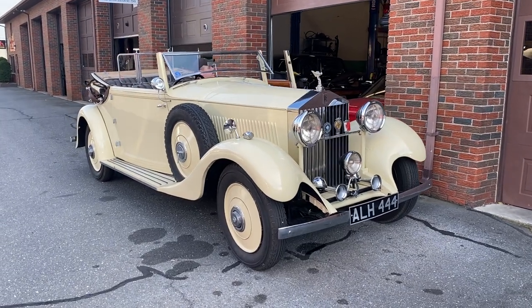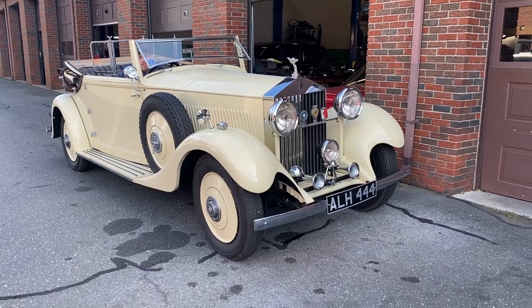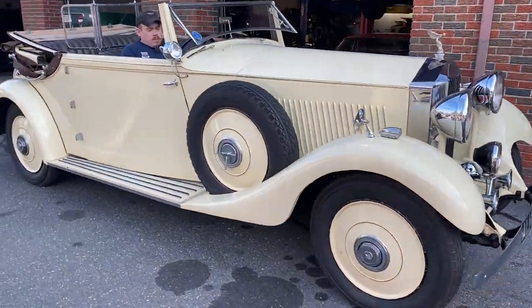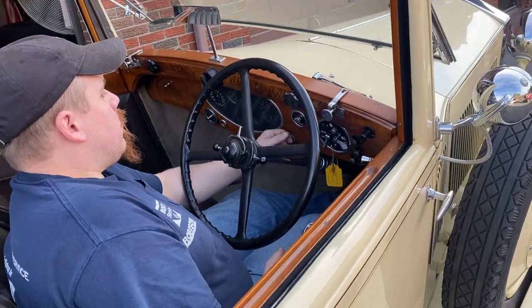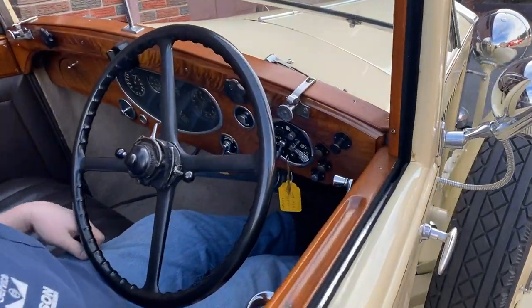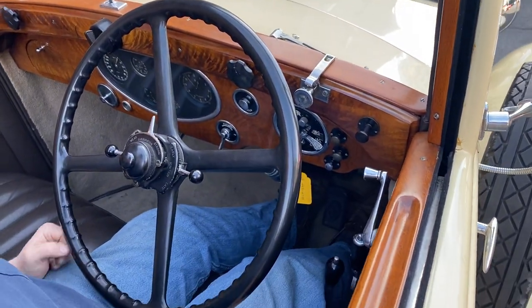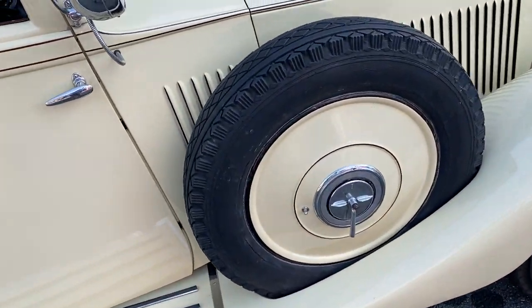This is a 1933 Rolls-Royce 20/25. We're here at Robeson Service looking at the car. Little John here is going to fire it up for us. And we're running — building up the hood so people can see the engine.